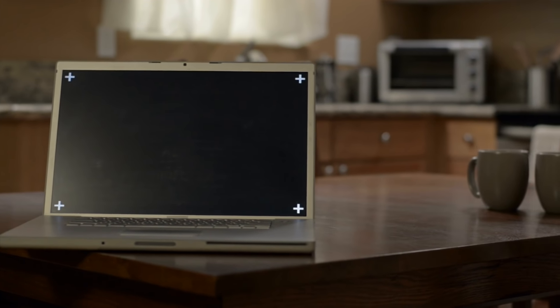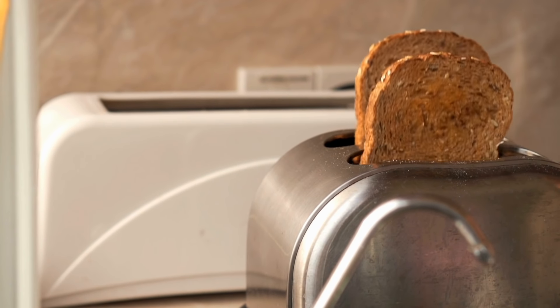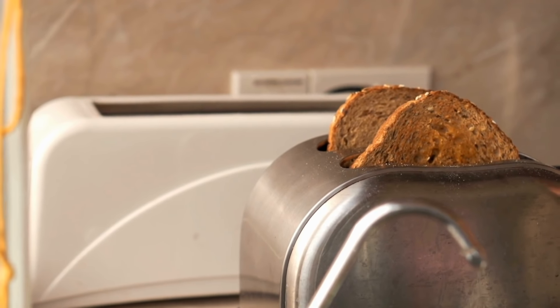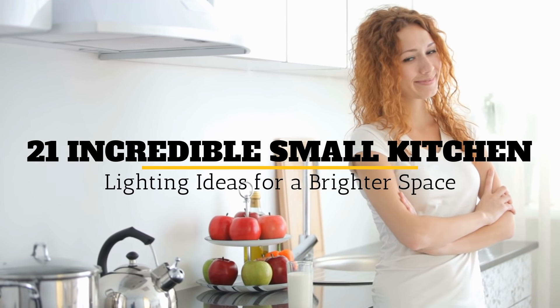The kitchen is the heart of any home and is also considered the busiest place in the entire house. If you need proper lighting inside your kitchen space, make sure it is operating at its best and then you will always feel at home. Welcome to Jensen's DIY. Here are 21 incredible small kitchen lighting ideas for a brighter space.